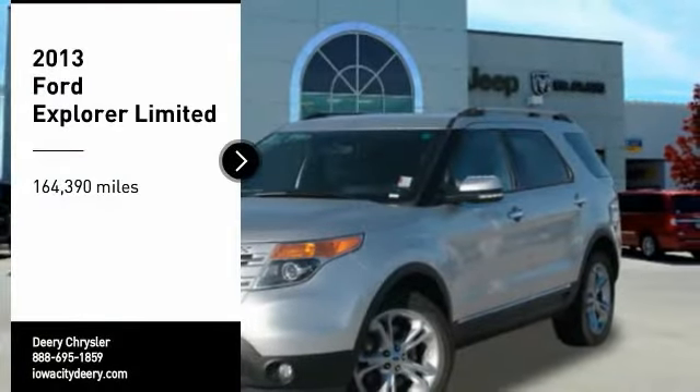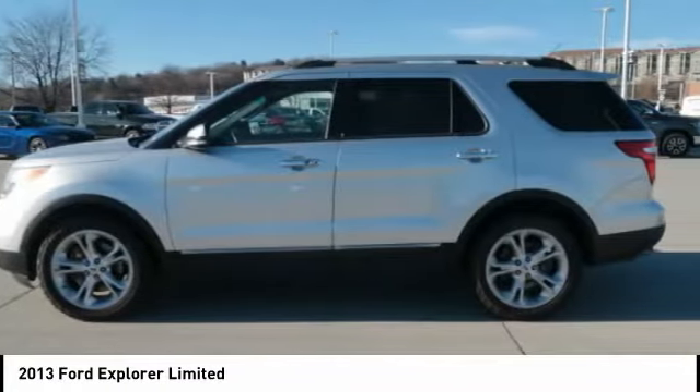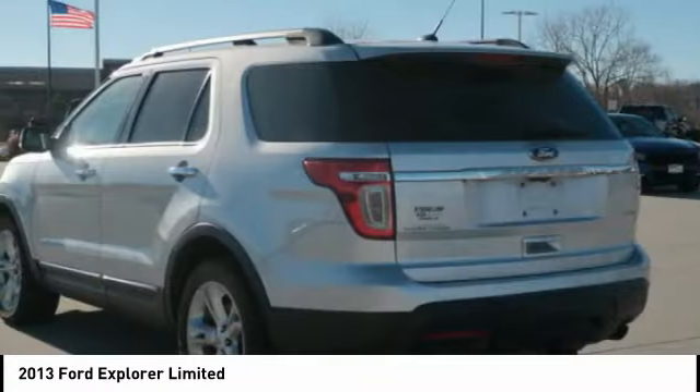Make a great choice today with the 2013 Explorer. You've got a lot of capabilities to call on in a Ford Explorer. Don't underestimate your choices. Here are some of this vehicle's great options.